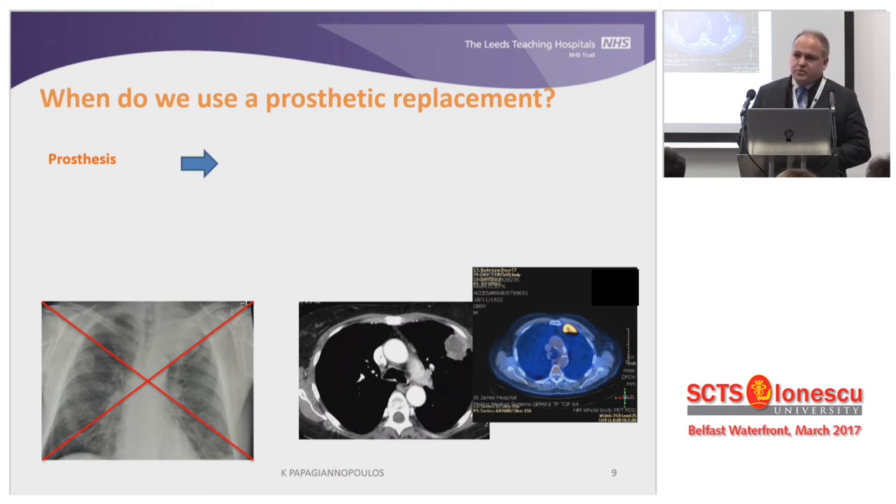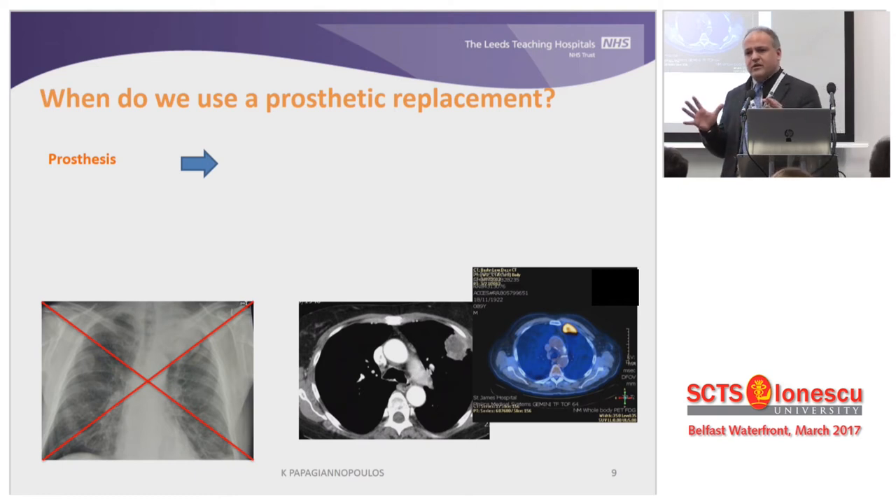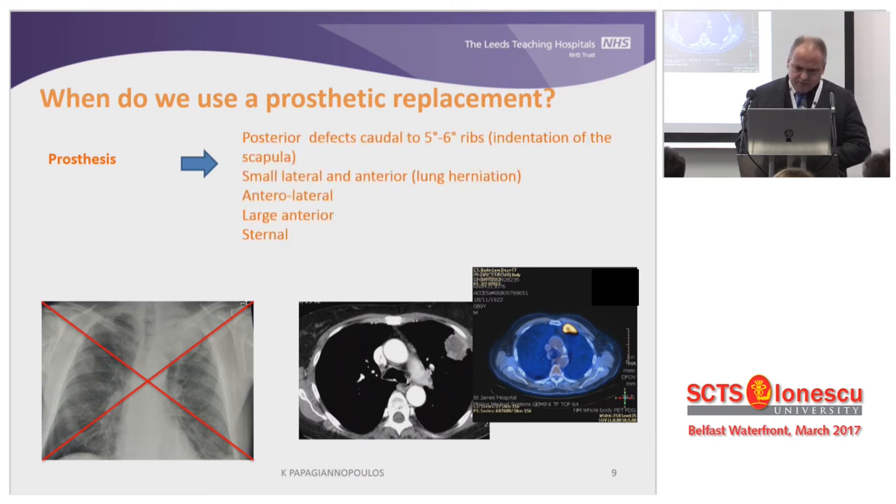This is a huge question and we could spend around six years talking about it. I don't think we have a consensus — each and every one of us has declared his own protocols and his own way of fixing defects. There's no doubt we should all agree that when we have apical defects, there's no need to fix them. But as we migrate towards the inferior and anterior part of the hemithorax, and have a discontinuation between the sternum and ribs or big gaps, we have to find a way of bridging those gaps and providing stability.